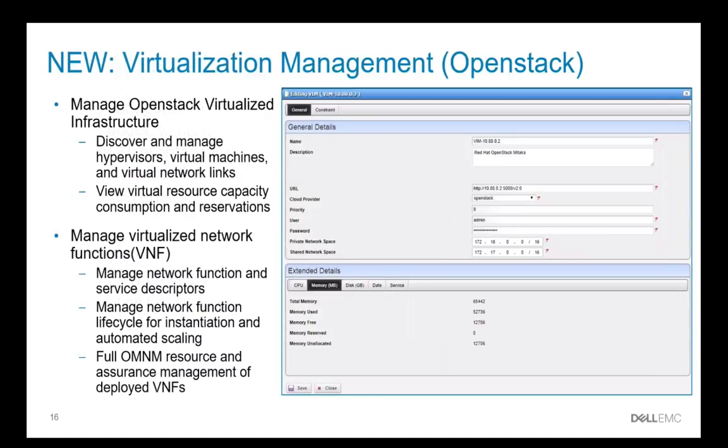We've added support for virtualization management for OpenStack, allowing you to discover and manage hypervisors, virtual machines, and your virtual network links, as well as your resource capacity consumption and reservations. You're also able to manage virtual network functions such as function and service descriptors and the entire function lifecycle for instantiation as well as scaling.